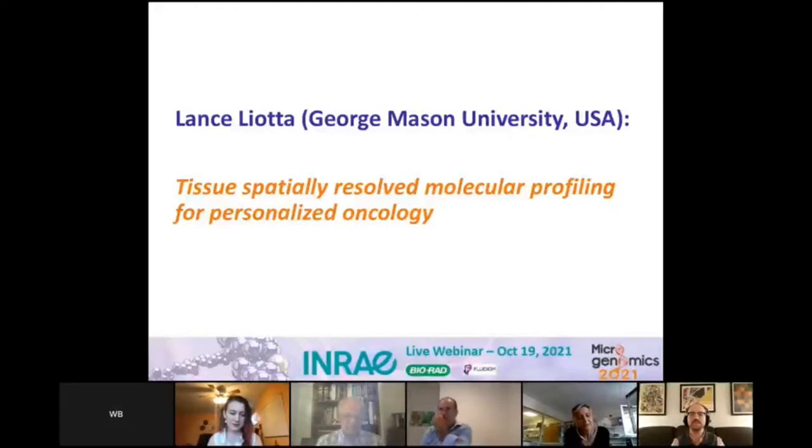Dr. Liotta has invented and patented, along with his laboratory co-inventors, transformative technologies in the fields of diagnostics, cancer molecular therapeutics, and particularly laser capture microdissection. Dr. Liotta has more than 100 issued patents and around 700 publications. Thank you Dr. Liotta for accepting our invitation to present your work today and to moderate this webinar.